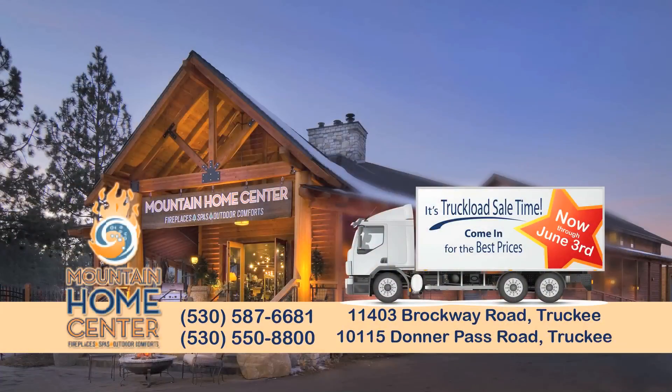It's truckload sale time at Mountain Home Center. Come in for the best prices now through June 3rd and add a little hearth to your home.